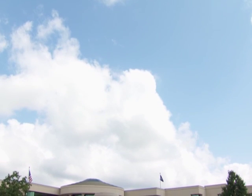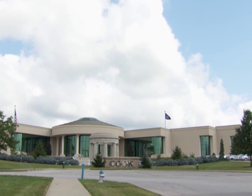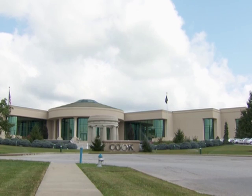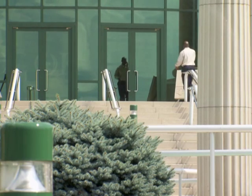Cook Medical was founded in 1963 by Bill and Gail Cook in Bloomington, Indiana, and has risen from what was initially a very small company in the area of interventional radiology to become the world's largest privately held medical device company.